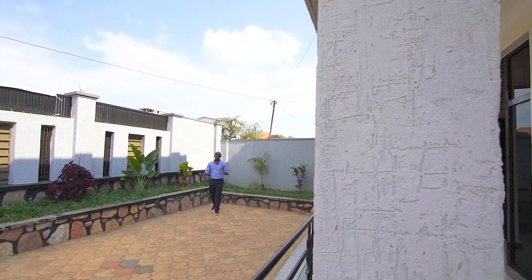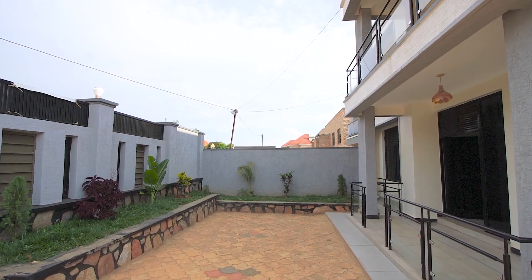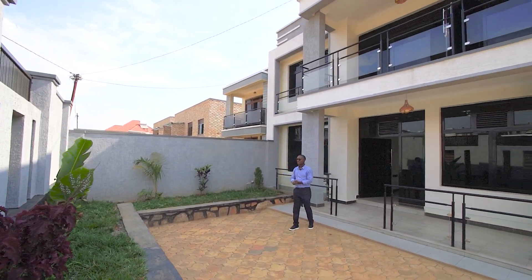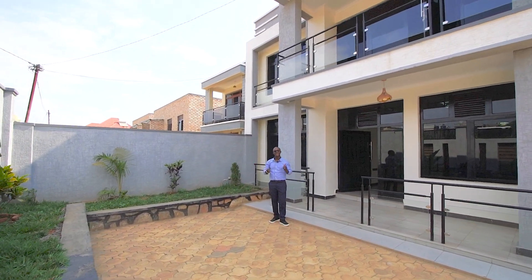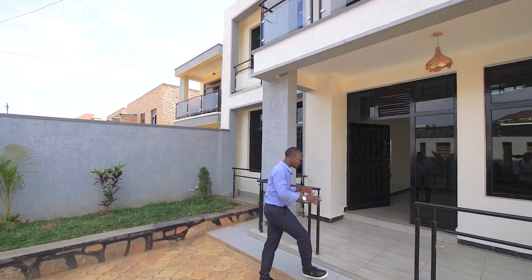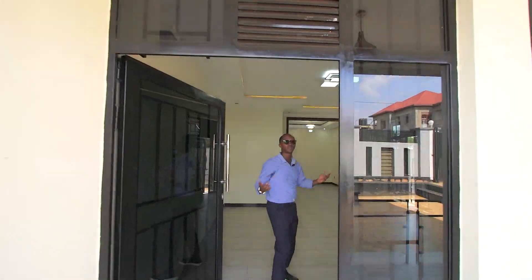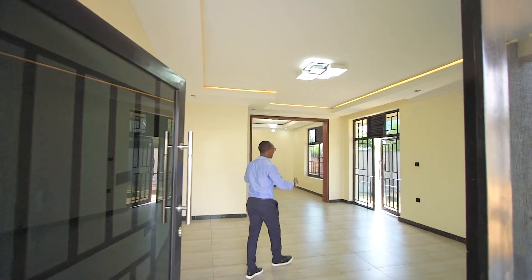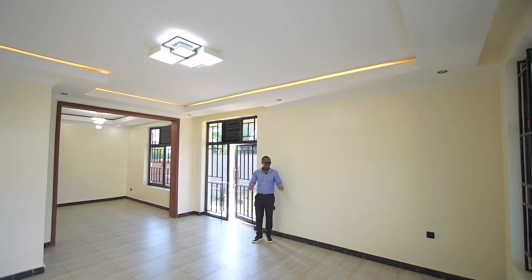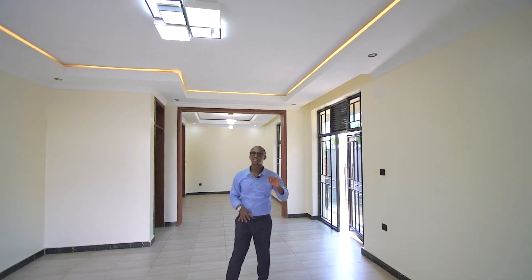Before you enter the property, you have a nicely tiled space and a small garden that contours around the fence, giving a nice texture. Entering the property, you have these big doors that give you a warm entrance. And entering the living room, you have this amazing, huge space. I love the attention to detail — they kept the color palette inside the house quite minimalistic.